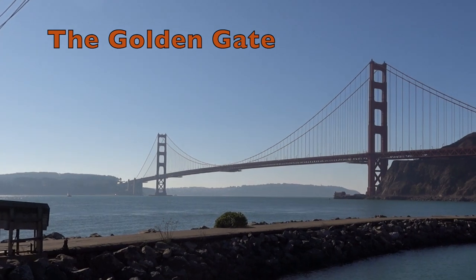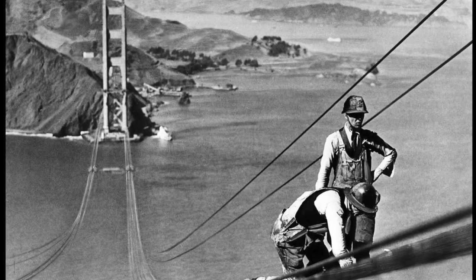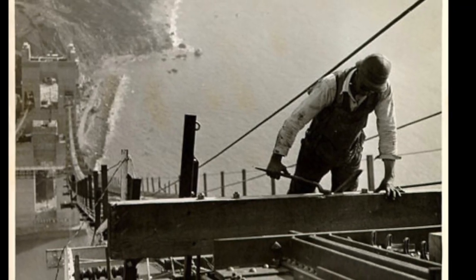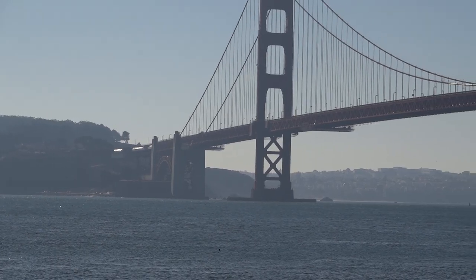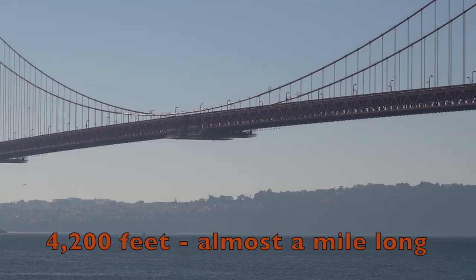The Golden Gate runs between San Francisco and the Pacific Ocean. Construction of the bridge began in 1933 and lasted four years. It was not an easy task. The span of the bridge — the part between the two towers — measures 4,200 feet. That's almost a mile long.